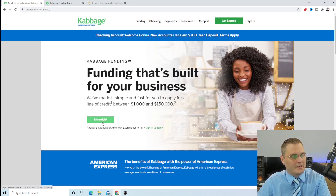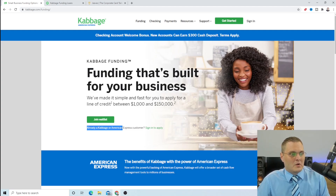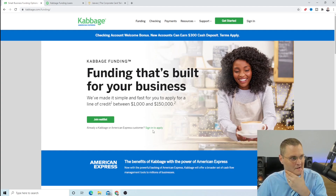You can see here how it says 'join waiting list.' To qualify for the loan, because it's fairly new, you have to either already be an American Express customer — meaning have one of the American Express cards, personal or business — or if you've done business with Cabbage or have an account with Cabbage, you can apply as well. If you don't have either, you just have to join the waiting list, put in your information, and they'll email you when they're ready to roll it out to all businesses. But for now, it's just for American Express and Cabbage customers.